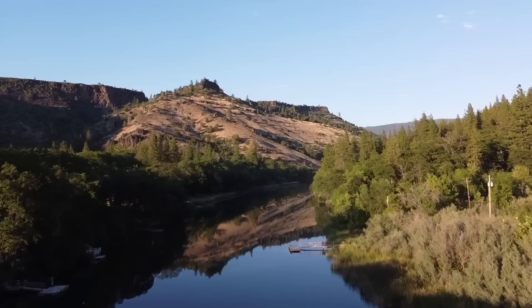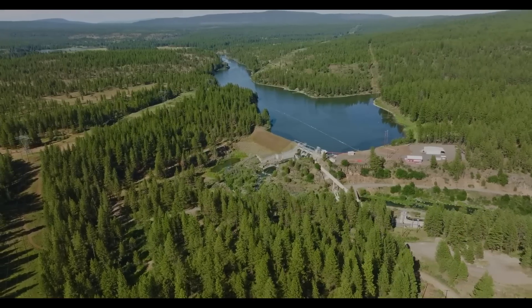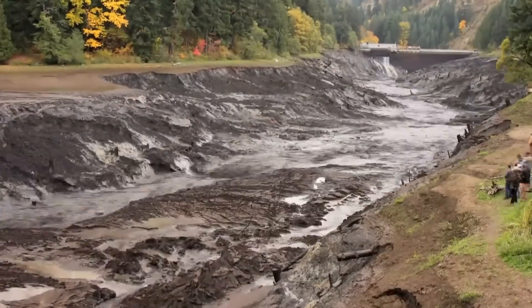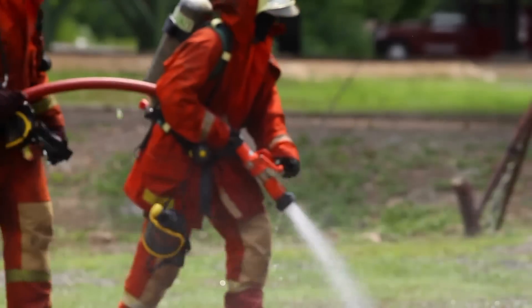An estimated 20 million cubic yards of sediment has accumulated behind these dams over the last century. About five to seven million cubic yards of that will wash out during the drawdowns. To make sure they remove as much sediment as possible, crews will actually use fire hoses to blast sediment from behind the reservoirs to prevent future erosion.